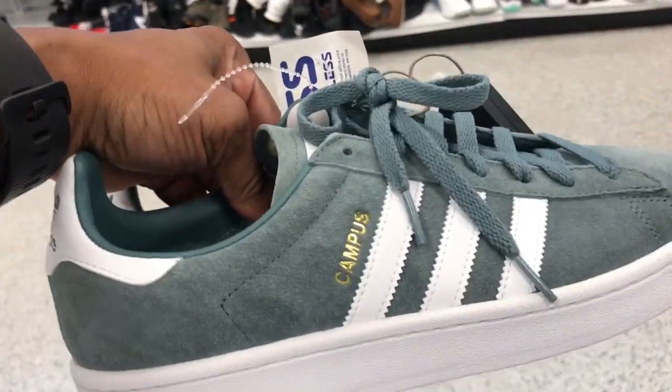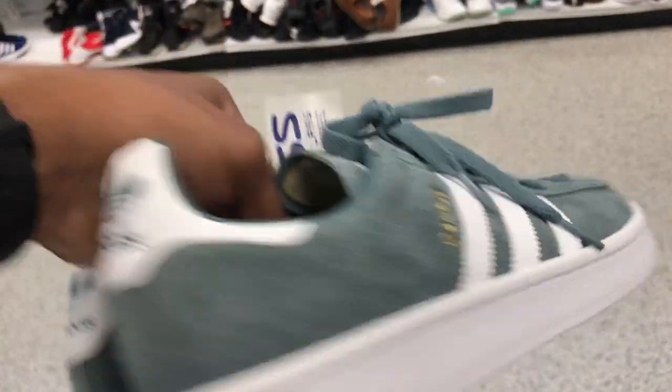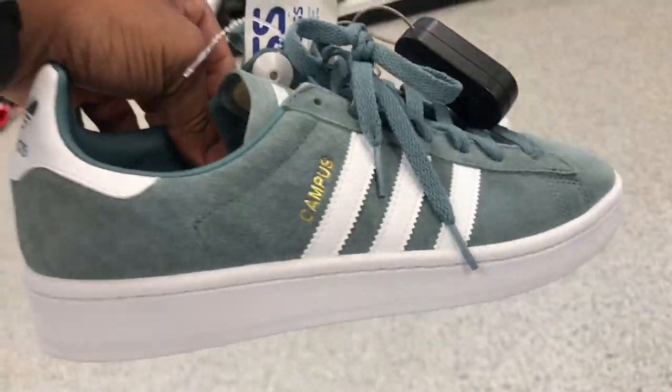Got some more Adidas Campus up in here — that buttery suede, kind of a greenish and white colorway with a white bottom. You know it's going to get dirty. For $34.99.